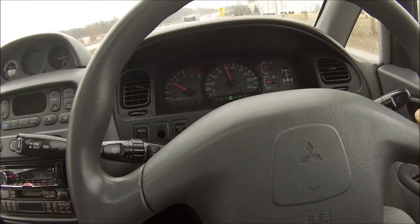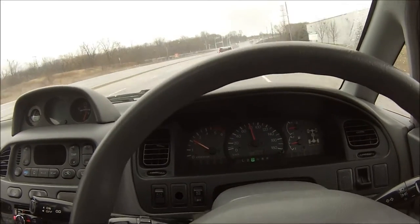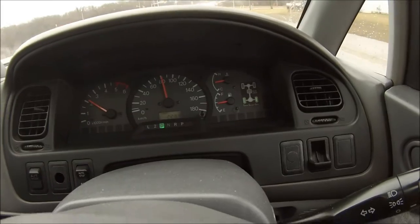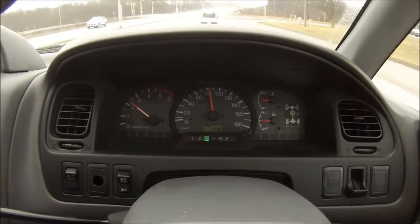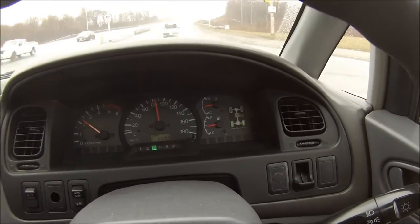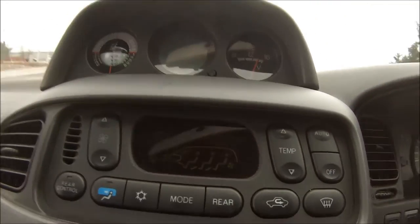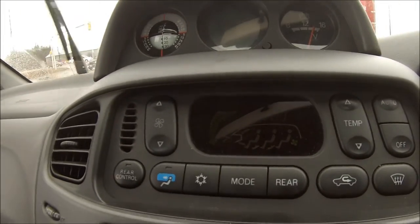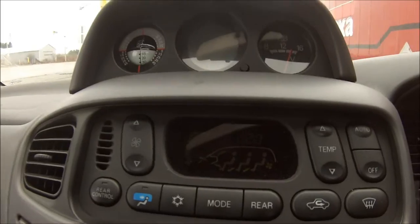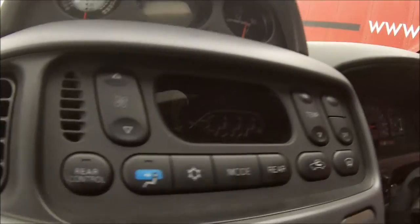It's a Mitsubishi and it's automatic, but there's 4x4 settings — there's a center diff and it's a lockable center diff. The climate control is pretty cool, digital with all these settings you can play with. There are front and rear controls.